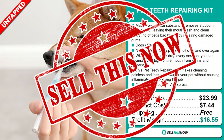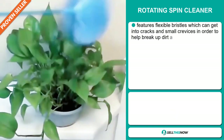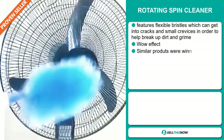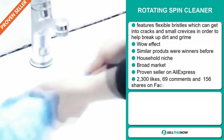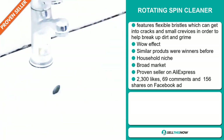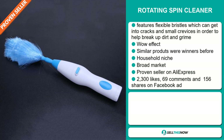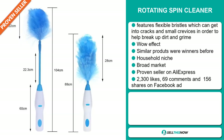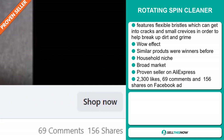Sell this now! Our next product is the Rotating Spin Cleaner. It features flexible bristles which can get into cracks and small crevices to help break up dirt and grime. It definitely has that wow effect, and similar products were winners before on the market. It falls under the household niche market. We also think it has a broad market base, and it's a proven seller on AliExpress with many, many orders. The Facebook ad has 2,300 likes, 69 comments, and 156 shares.